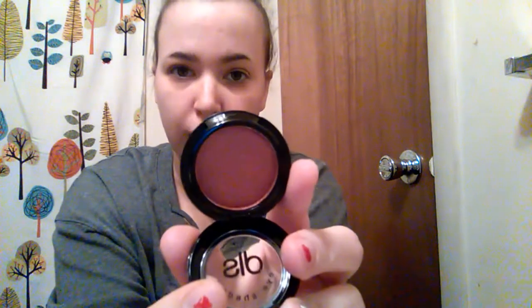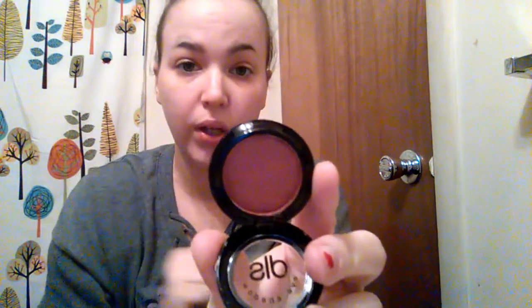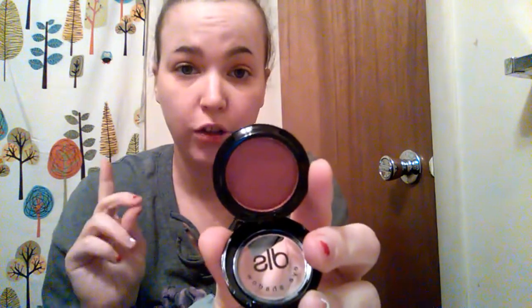The last thing is a single eyeshadow by Dirty Little Secret, and I got the shade Sangria, which I think looks super pretty. I haven't even swatched any of this yet — the only thing I tried was the lotion — so I can do swatches really quick and let you know my thoughts. I'll be right back.